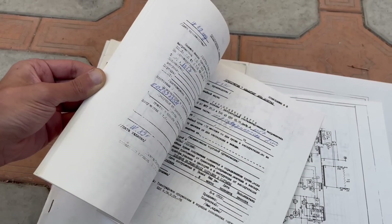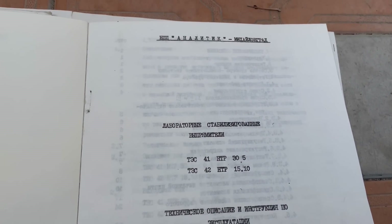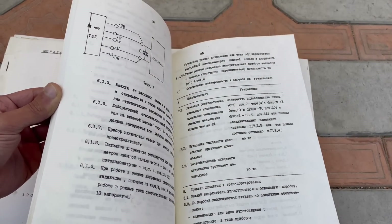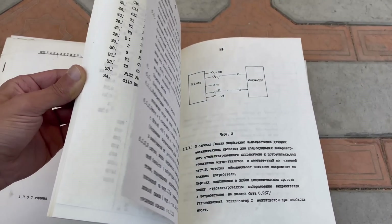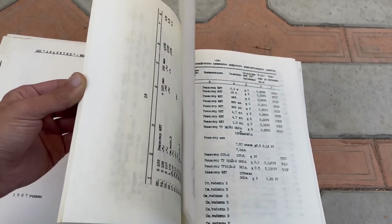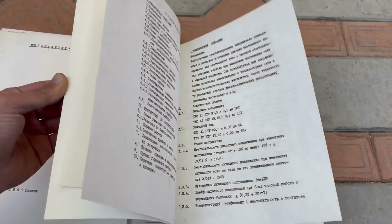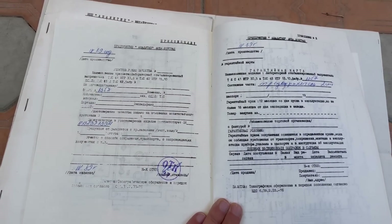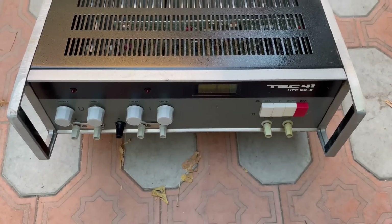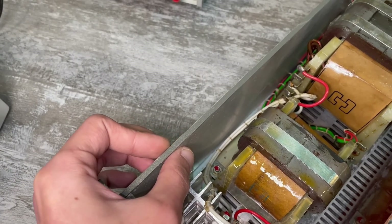Now, the technical documentation. I would like to draw your attention to the fact that even the quality of the paper here is better than in most instructions for devices from the USSR. The paper is thick, not yellowed, and judging by the font, the instructions were likely printed on a typewriter. The instructions have everything. This is a certified power supply — there are all stamps, all quality controls, everything that could be passed, it passed. And this is because they were used for the most important tasks.